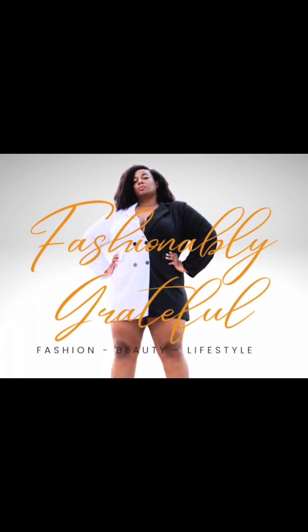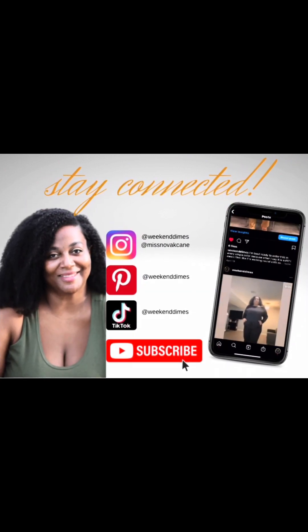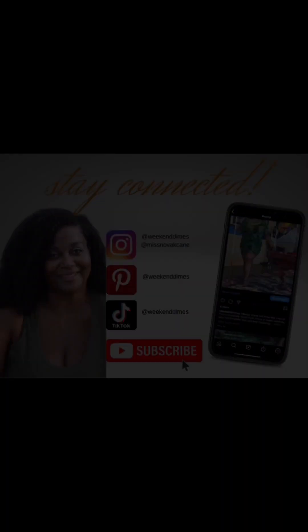I am back at the gym so I am in dire need of new fresh cute workout clothing, so follow me while I visit Target to see what they have.